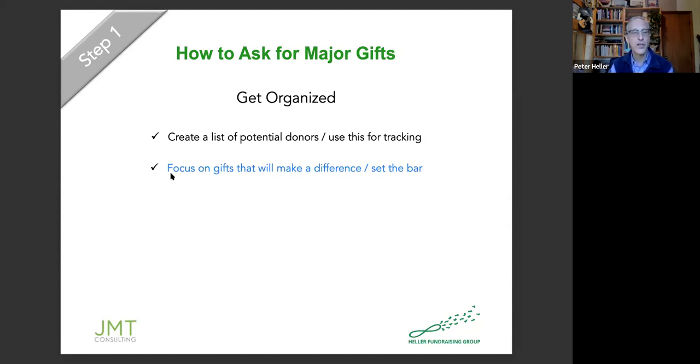Have a conversation and start brainstorming: who can we put on this list that, if they wanted to, we're pretty sure could write us a check for $5,000 or more? Just put all those names on this list. And you want to make sure you don't edit yourself — just throw the names down. It doesn't mean that if somebody's name goes there you're ever going to contact them, but just start by putting all those names and see what you come up with.